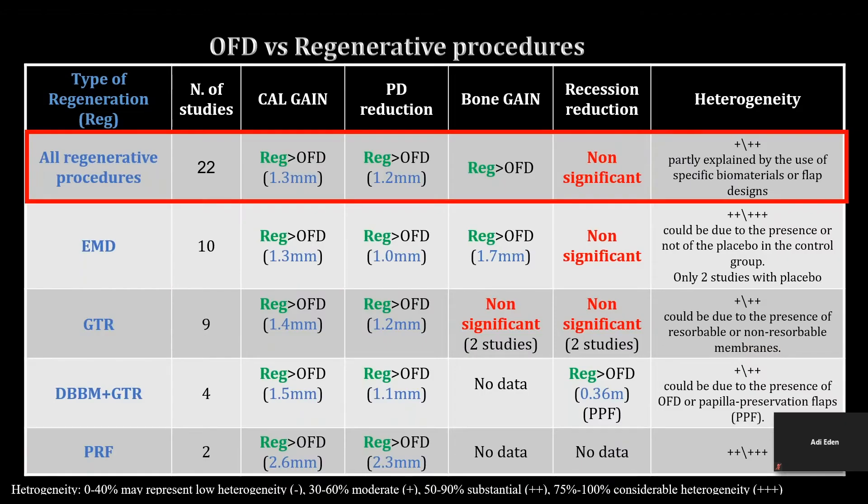As for the first question regarding the added benefit of regenerative procedures over access flap alone, we gathered the data from all the forest plots to this table, showing the clinical parameters of different regenerative procedures compared to OFD alone. Mean-weighted differences between regenerative techniques and OFD are marked in blue in millimeters. As seen on the top row, all regenerative procedures show benefit over OFD alone in terms of CAL gain, PD reduction, and bone gain.